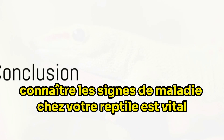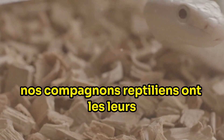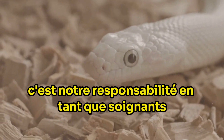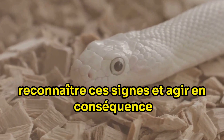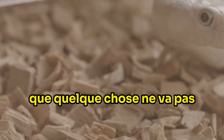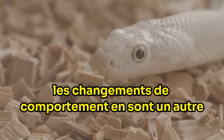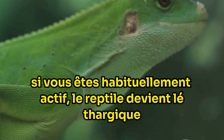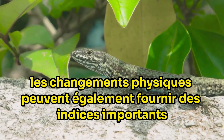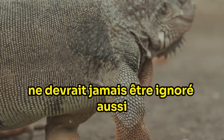Knowing the signs of illness in your reptile is vital. Our reptilian companions have their own unique ways of showing when they're under the weather, and it's our responsibility as caregivers to recognise these signs and act accordingly. A loss of appetite can be one of the first indicators. Behavioural changes are another red flag — if your usually active reptile becomes lethargic, or a typically docile creature becomes aggressive, it's worth paying attention. Physical changes can provide important clues as well, and abnormalities in skin colour, texture or unusual growths should never be ignored.